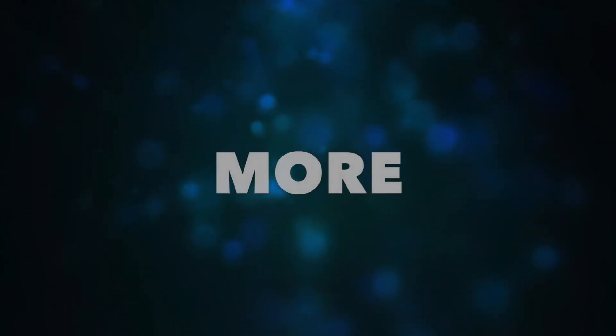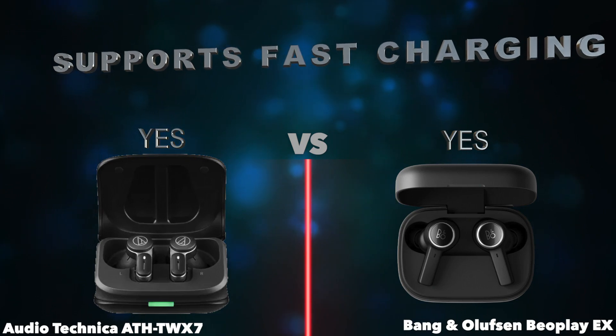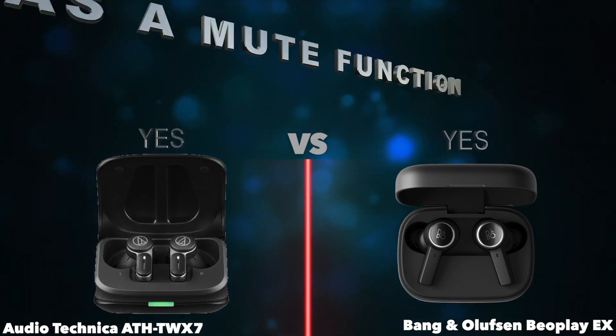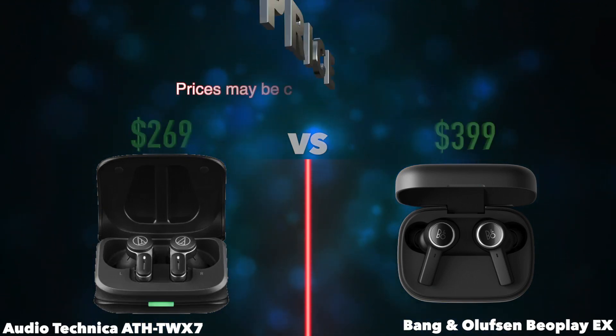More. Supports fast charging. Has voice prompts. Has a mute function. Price.